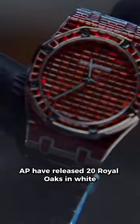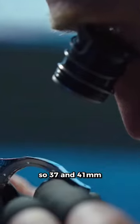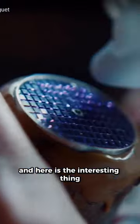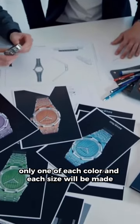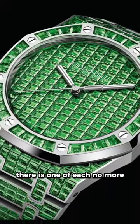AP have released 20 Royal Oaks in white gold in 10 different colors. There are two sizes: 37 and 41 millimeters. They are covered head to toe in different colored gemstones. And here's the interesting thing — only one of each color and each size will be made. So literally there are only 20 new watches. There is one of each, no more.